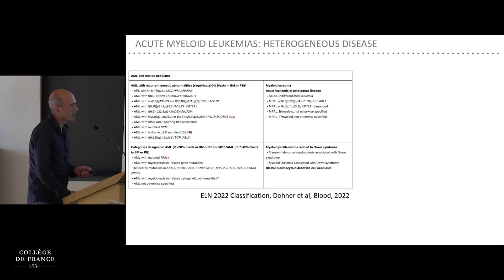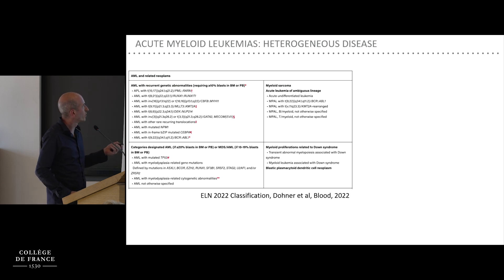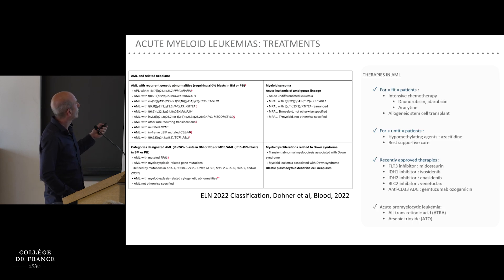AML is actually a heterogeneous group of diseases characterized by different cytogenetic abnormalities. However, with the exception of acute promyelocytic leukemia, which is cured by the combination of ATRA and arsenic trioxide — due in large part to the work of Hugues De Thé — all other leukemias are basically treated with the same kind of regimen.